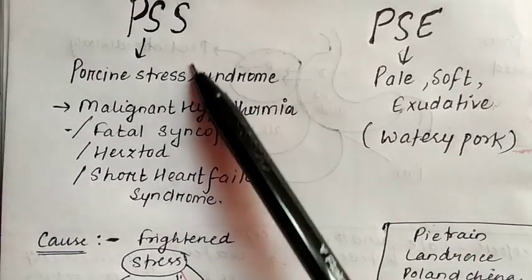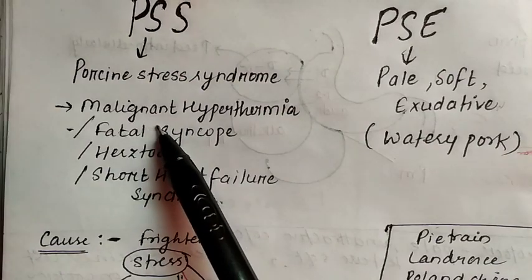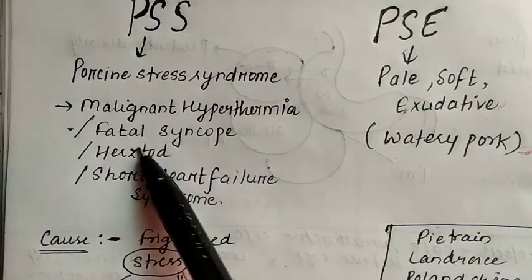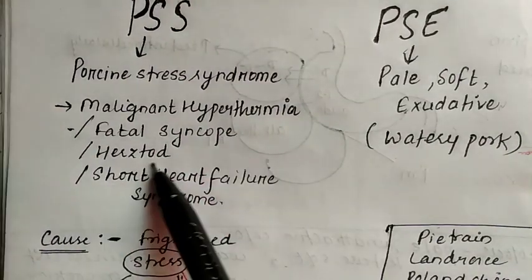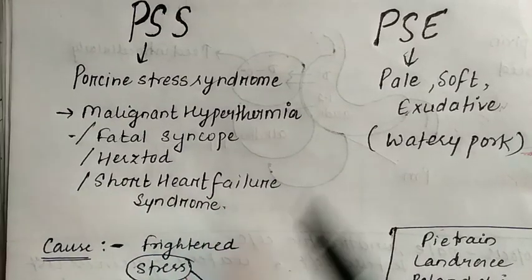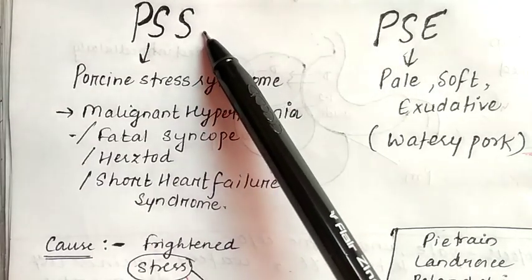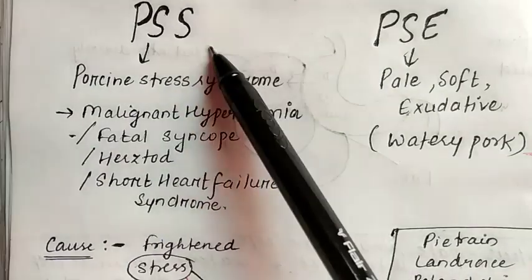PSS stands for Porcine Stress Syndrome, also known as malignant hyperthermia, fatal syncope, or short heart failure syndrome. It is a very important condition in the majority of pigs.